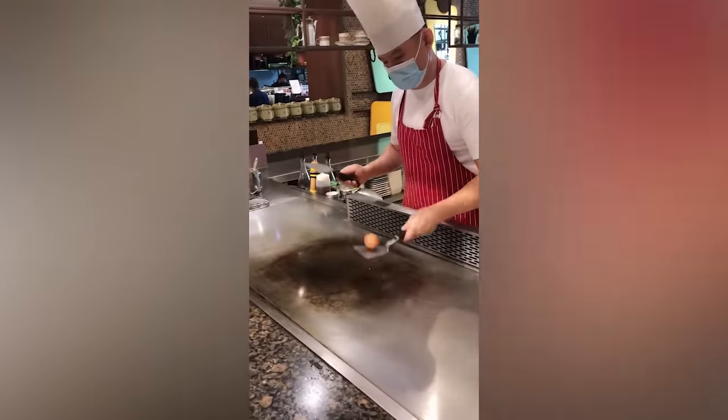I wish I had her speed when it comes to washing dishes. You could easily get hooked on this worker's lightning speed.